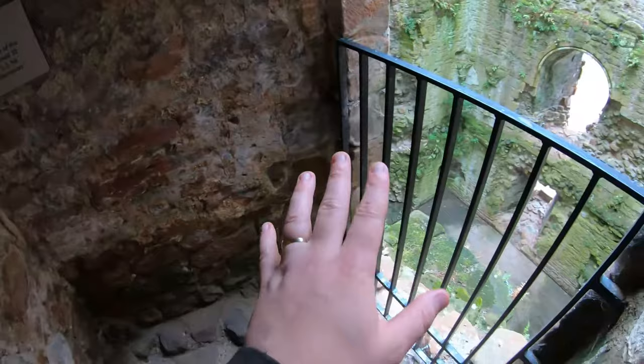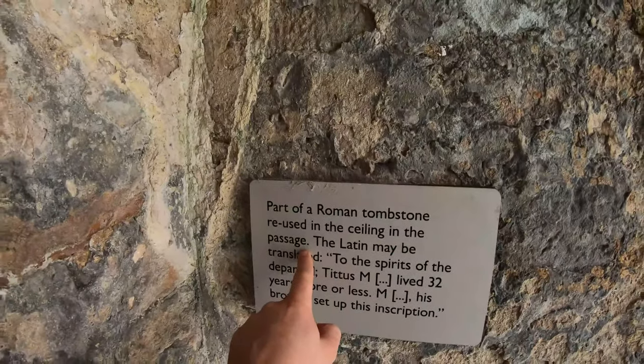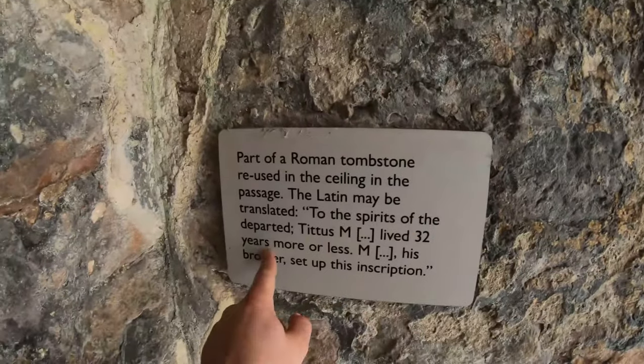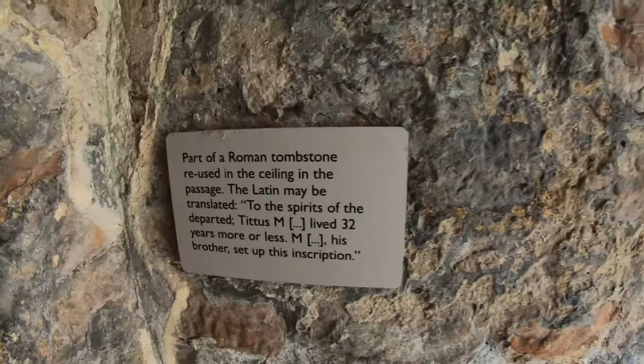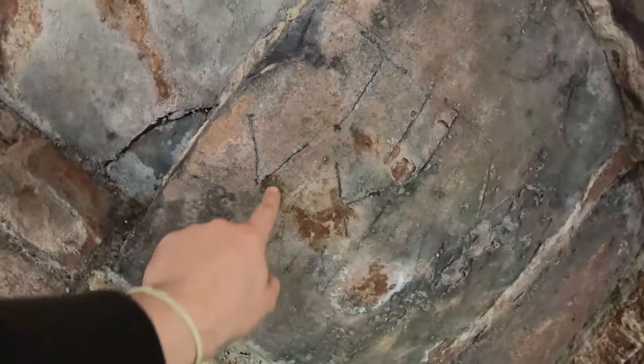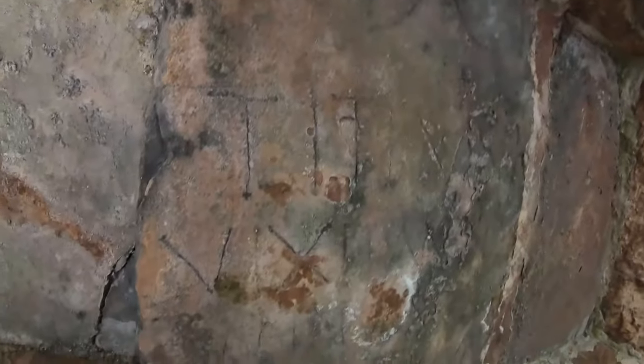I'm just coming down the stairs - I couldn't stop off at this level before because there were people here. But part of a Roman tombstone reused in the ceiling in the passage. The Latin may be translated as 'to the spirits of the departed - Titus lived 32 years more or less, his brother said to have set up this inscription.' Where is it? Oh, is that it? That's it. Someone's been nicking the graves! This castle is full of secrets, isn't it? Full of lots of little secrets.